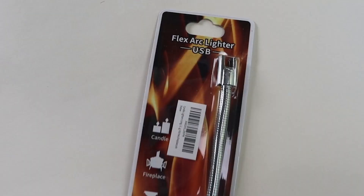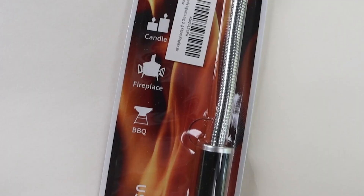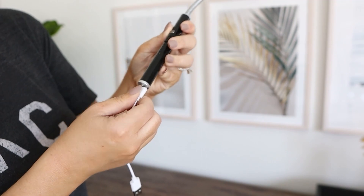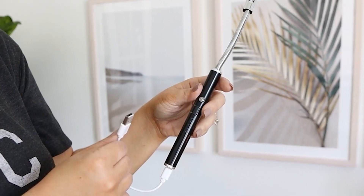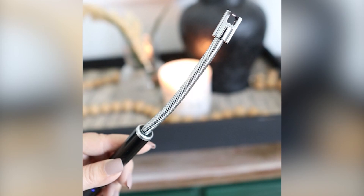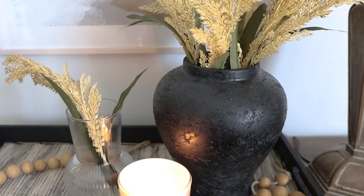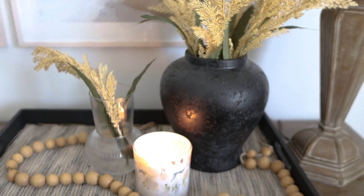If you guys have watched me on Amazon Live, you've seen this USB battery lighter. You put a USB cord in here to charge it up. Then when you want to use it, you turn it on, hit the power button, and you have a flame that happens at a safe distance from your hand. It's great for lighting candles and barbecues. The cool thing is you're not repurchasing lighters every year — you just charge it up whenever you need to. It's better for the environment and you're saving money. A perfect gift for almost anybody on your list.